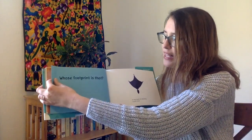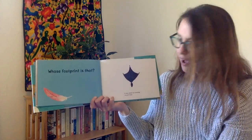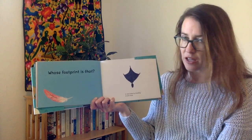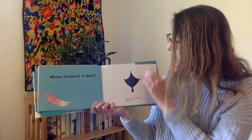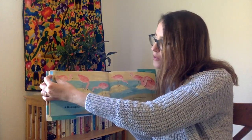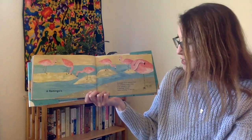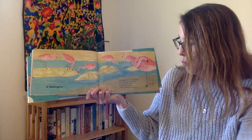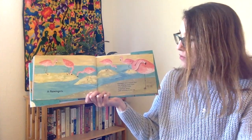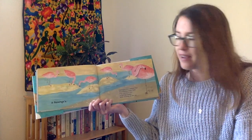Whose footprint is that? It was made by standing in soft mud. Can you guess? Whose footprint is that? The Flamingo's! Flamingos have webbed feet. The webbing keeps them from sinking in mud. A Flamingo sleeps while standing on one leg.